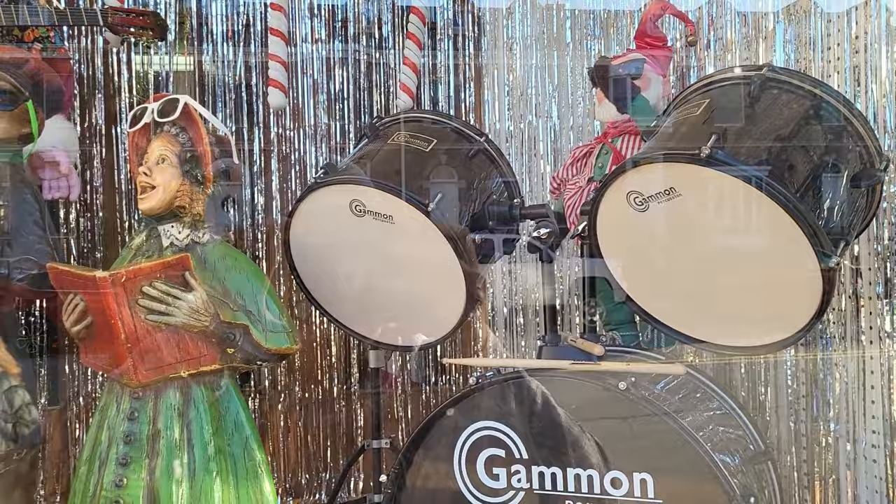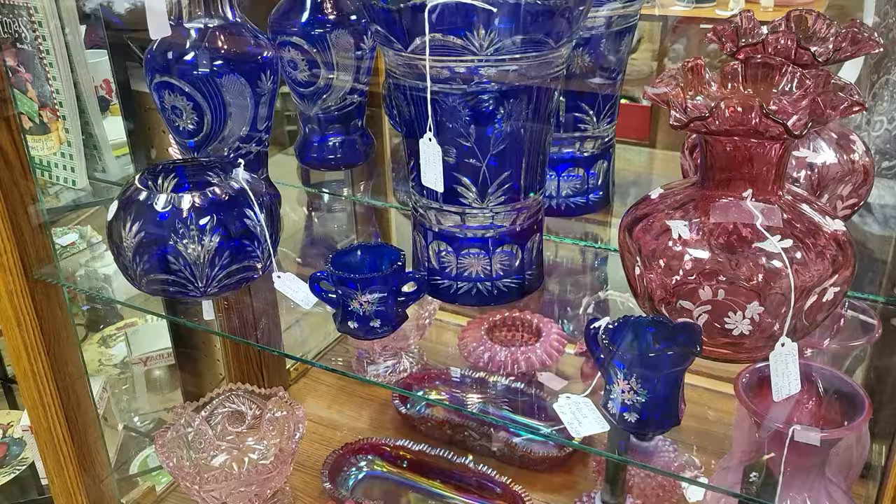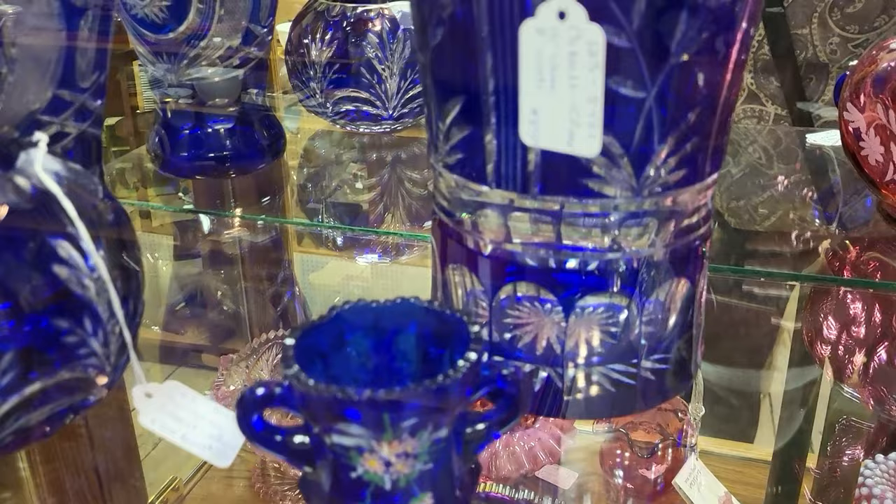Hello everybody, it's Amy, welcome back to my channel. Today we're back in Bay City, Michigan at the largest antique mall in Michigan — it's called the Bay Antique Center. Last time we were here was in June; we've never been up here before Christmas so I'm excited to see what people have in their booths. Let's go look — Santa and the elf band are rocking out here in the front window, how fun!